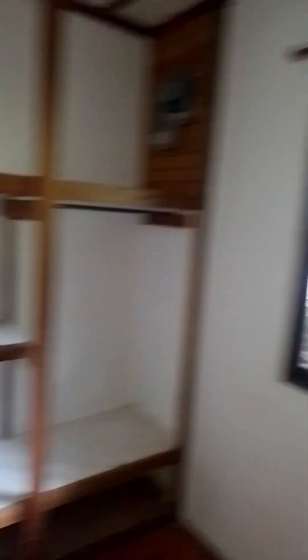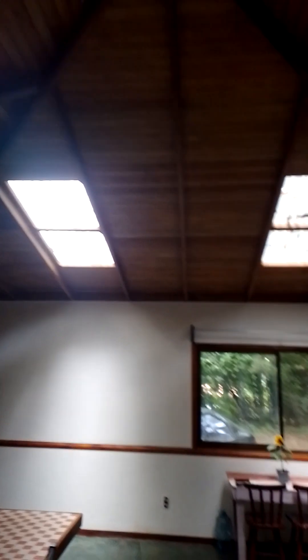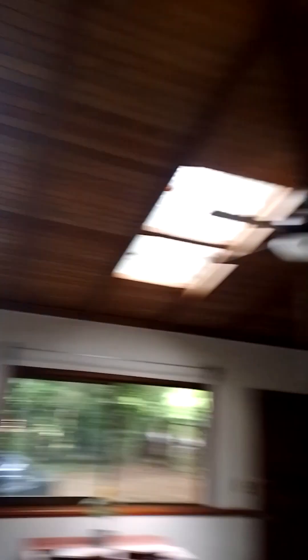That's another bedroom — I can put a single bed in if needed. It also has another big closet. This one has the view to the street. You've got a ceiling light and ceiling fan with light — everything works.